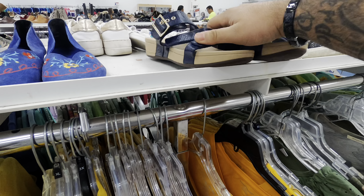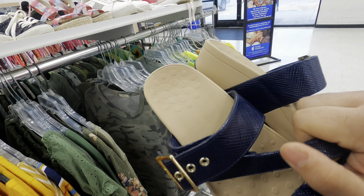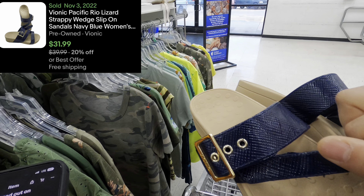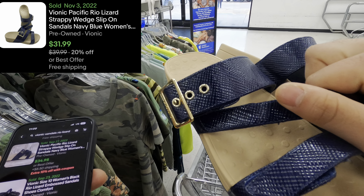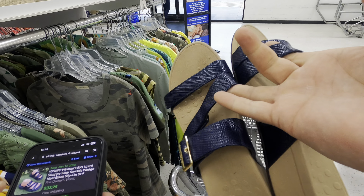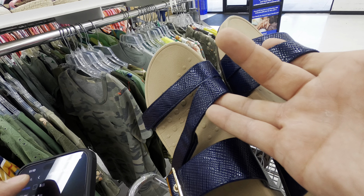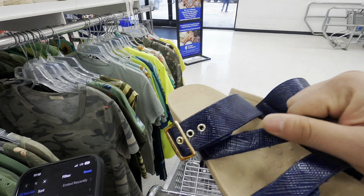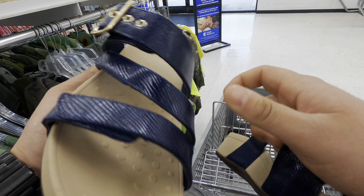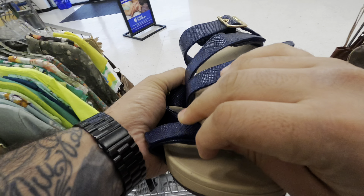I also came across some Vionic shoes for $6.99 — they're a women's size 11, which is large, but they go for about $34. Because it's such a large size, there'll be women out there who need it and can't find it easily. They're in great shape, no peeling — I'll pick these up.